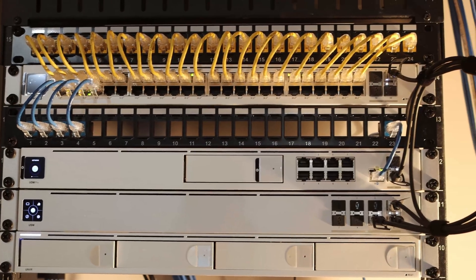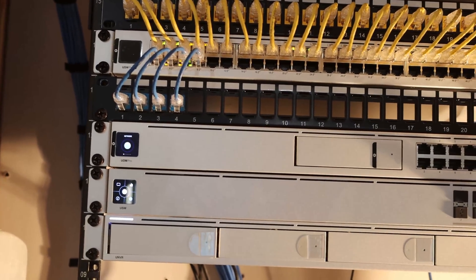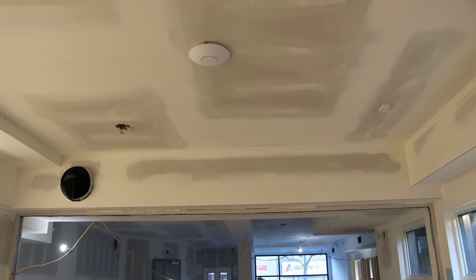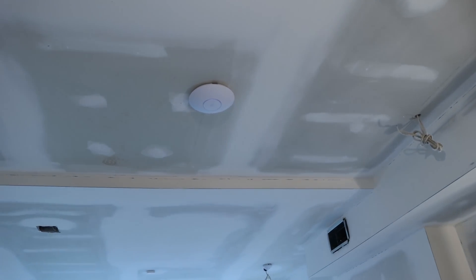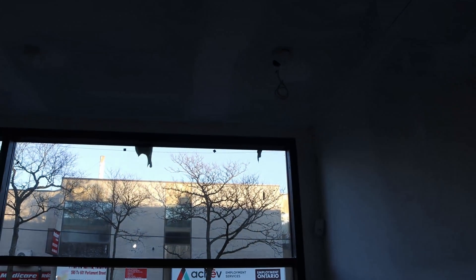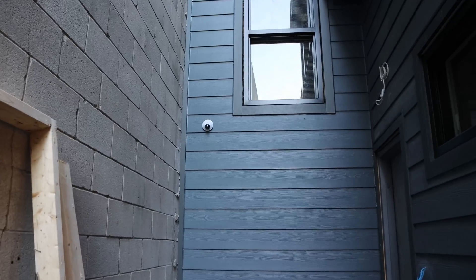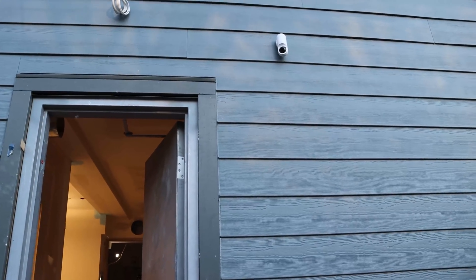That's it for me for the day. We terminated 24 camera cables and four data cables — two access points on those data cables, as well as two wall jacks. On the ceiling we have a U6LR, which is probably going to get dirty as this is still under construction, but they needed Wi-Fi. We have another U6LR up front. At the very front window we have a G4 dome pointing at the window right now just to make sure no one breaks in. In the hallway we have another G4 dome pointing towards the doors. On the side of the building we have another G4 dome pointing down towards the aisle, and at the back door we have a G3 Flex with the G3 professional mount.